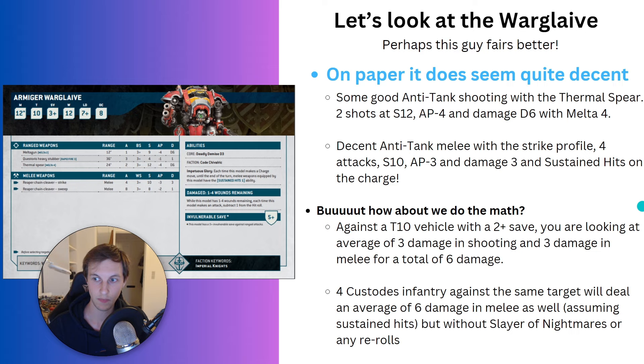However, between the Warglaive and the Helverin, if you're the type of person who just wants to bring a knight in your Custodes army, the Armiger Warglaive looks better in every single way. You could put them in reserves to come in from the board edge and guarantee melta range, or just use them as a scary piece that walks forward while your Custodian Guards follow behind. It's not great, but it's okay.